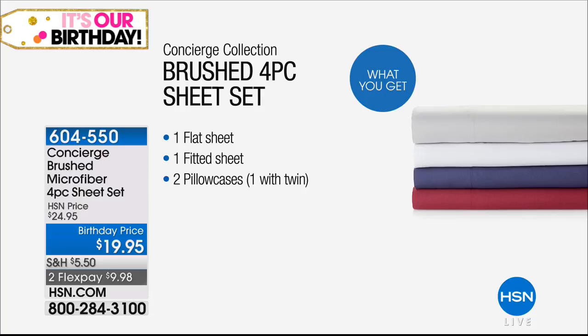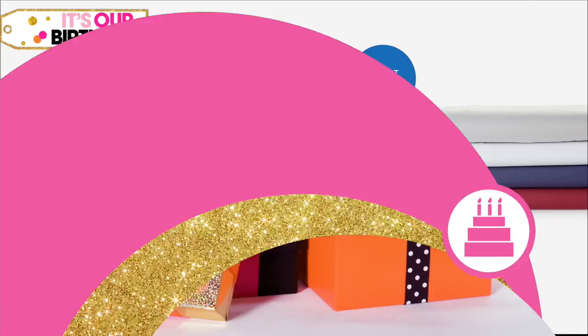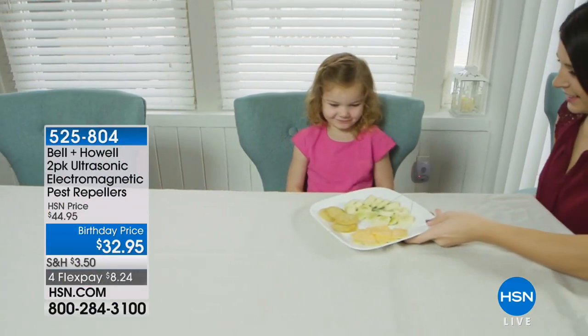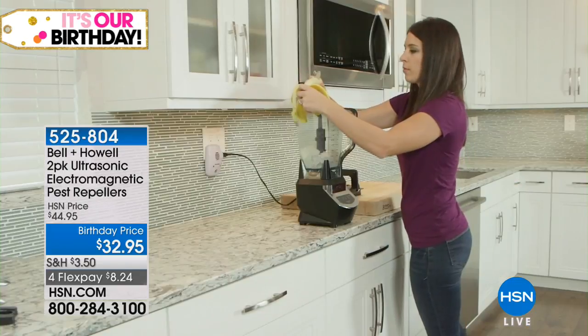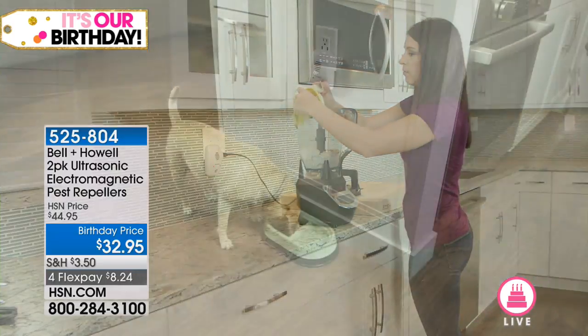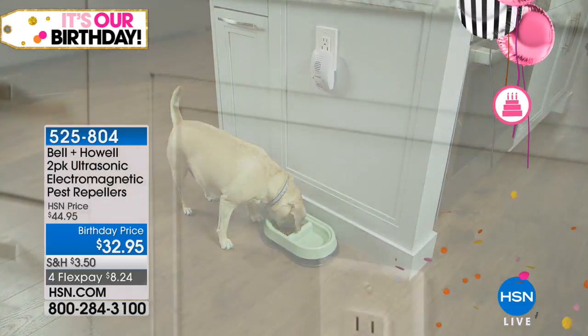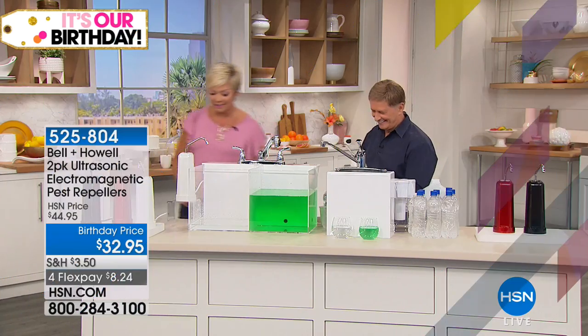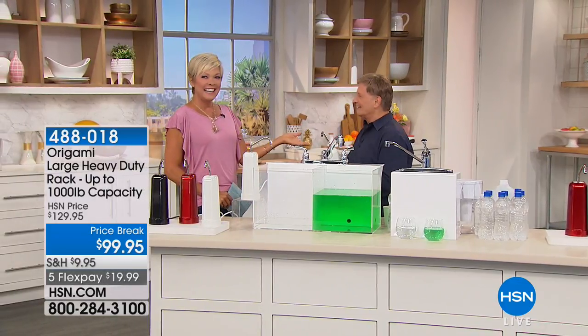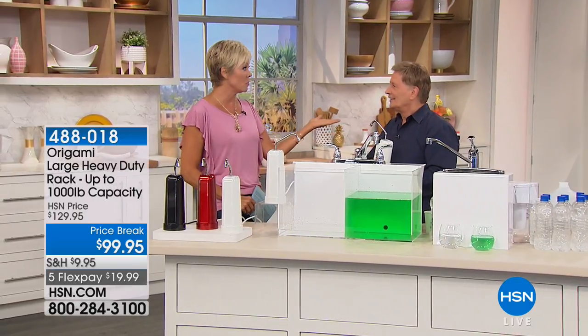Microfiber sheets for $19.95 — four pieces include the fitted, the flat, plus pillowcases. Color options include white, gray, wine, and navy blue. That low price point, you can separate into two monthly payments. Definitely stock up your linen closet with brand new fresh goods. Welcome Bob Sercosta — he started this whole industry for us 41 years ago. It's been great and getting greater every day.